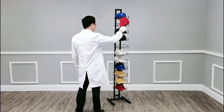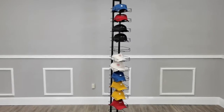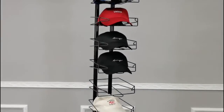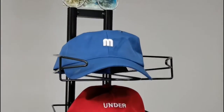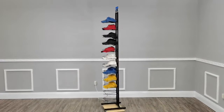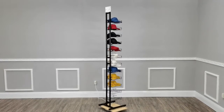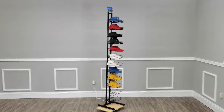Thank you for buying this 18165 hat display from Fixture Displays. This display has 12 tiers and is high capacity, helping you organize all your headwear or use it in your retail store environment.